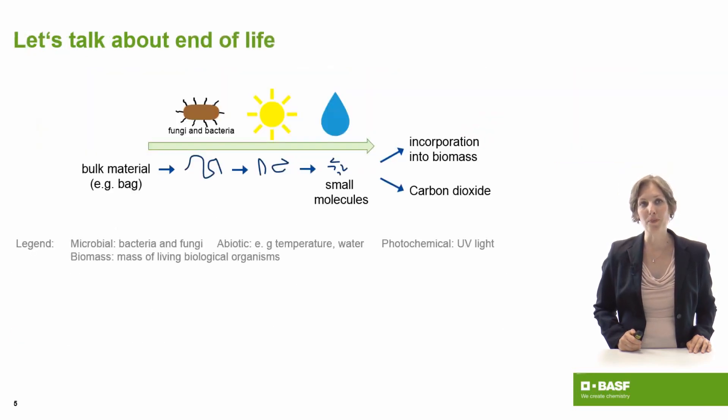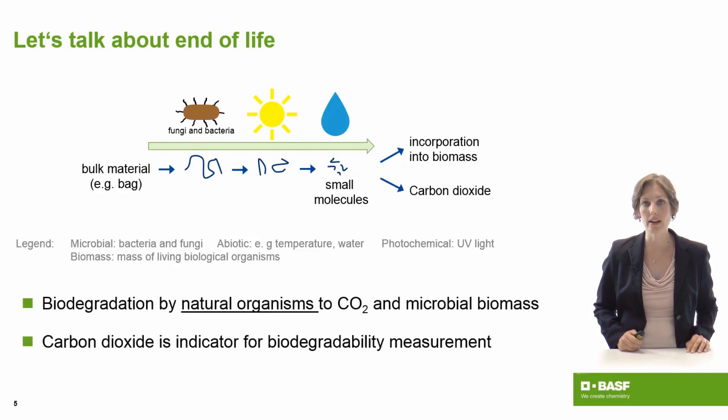So let's talk about the end of life. When we have a bulk material like a bag, the polymer is cut into smaller pieces, and when you have small molecules, these are eaten up by microbes which breathe out carbon dioxide and grow on it. When a microbe grows, it builds something called biomass. So when you have a biodegrading product, the end products are carbon dioxide and natural biomass produced by microbes. This whole process does not need any additives — it is only carried out by natural organisms in the environment.